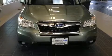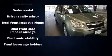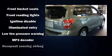Climb inside the 2011 Subaru Forester. It features all-wheel drive versatility, an automatic transmission, and a 2.5-liter four-cylinder engine. A turbocharger further enhances performance while also preserving fuel economy.